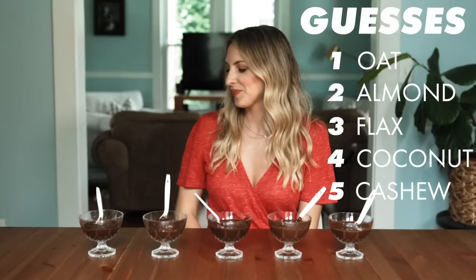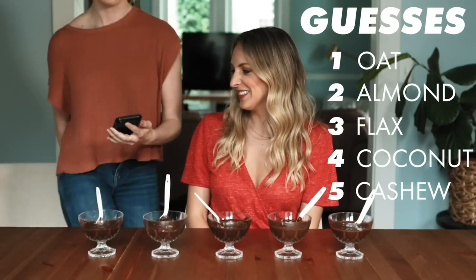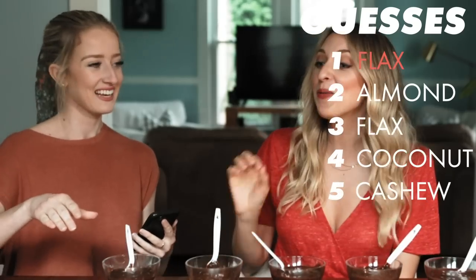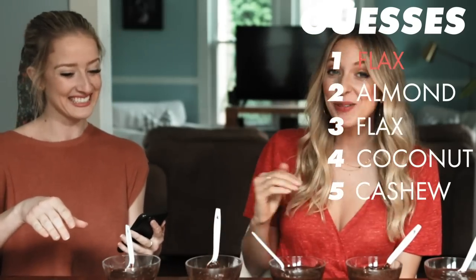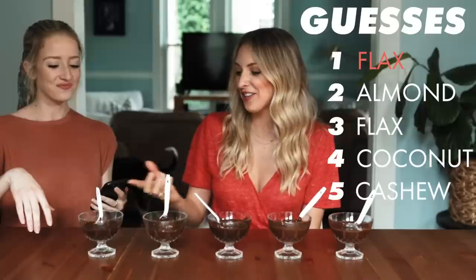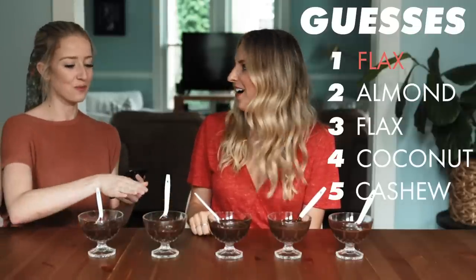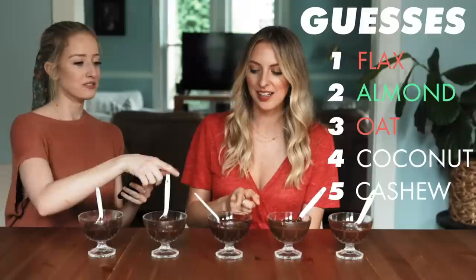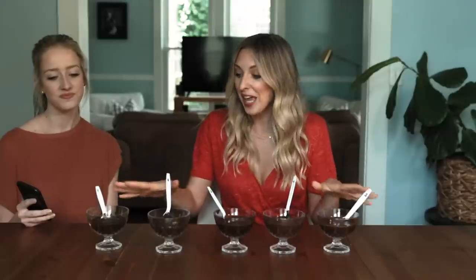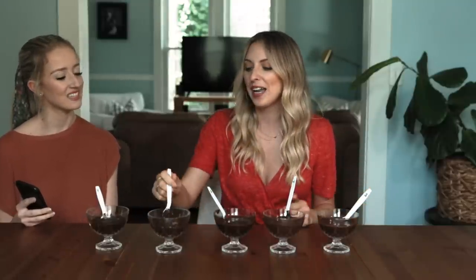Cheyenne, tell me the results. Number one is flax — that's flax? No way! Flax is the worst one, but in the pudding it tastes fine. This is almond, then oats, coconut, and then cashews. So I got the last one right. I'm really surprised — it masks the flavor a lot, but these are really thick and chunky. I don't think you really want chunky pudding.